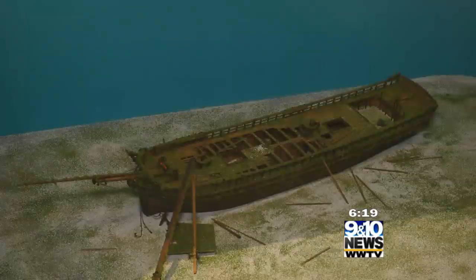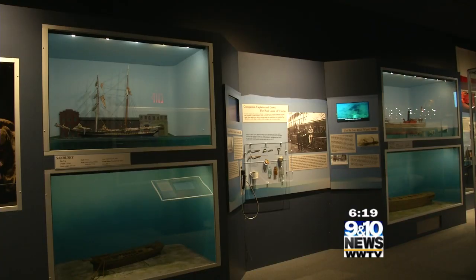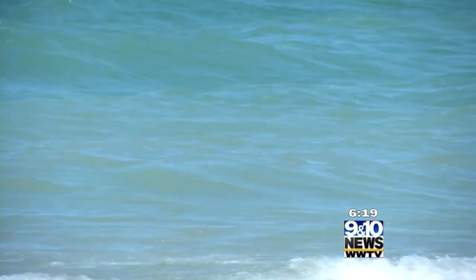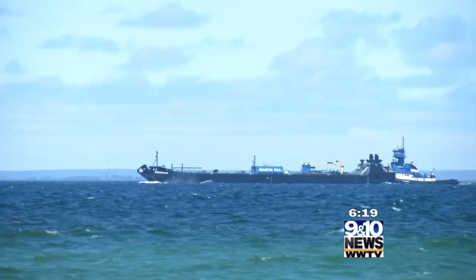They even reconstructed the warehouse to hold the shipwreck museum of the Straits, to tell the tales of old shipwrecks to the wreck of the Cedarville in 1965. Ships have been going down here in the Straits of Mackinac basically as long as people have been having large sailing vessels up here.